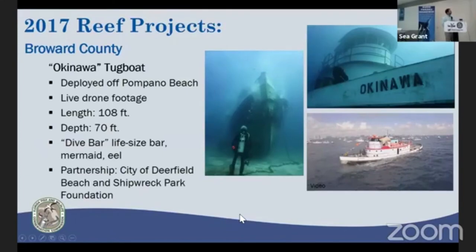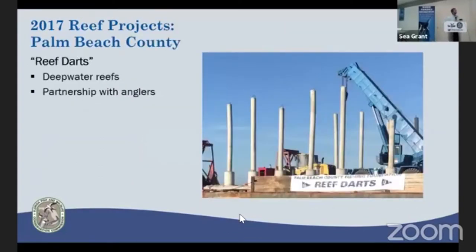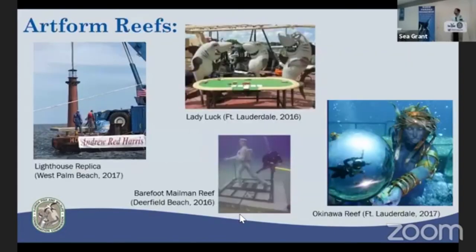Miami-Dade has been busy continuing with connectivity or 'stepping stone' reefs — placing limestone boulders in between older steel material to add complexity to aging artificial reef sites. Palm Beach County has also been interested in deep-water reefs, terming them 'reef darts' — concrete bases with poles they've manufactured. In 2017 they deployed about a half dozen in about 110 feet of water to determine if they would land upright. They did, and their next approach is to deploy them in 500 feet of water to create deep-water habitat, in close partnership with the Palm Beach County Fishing Club.